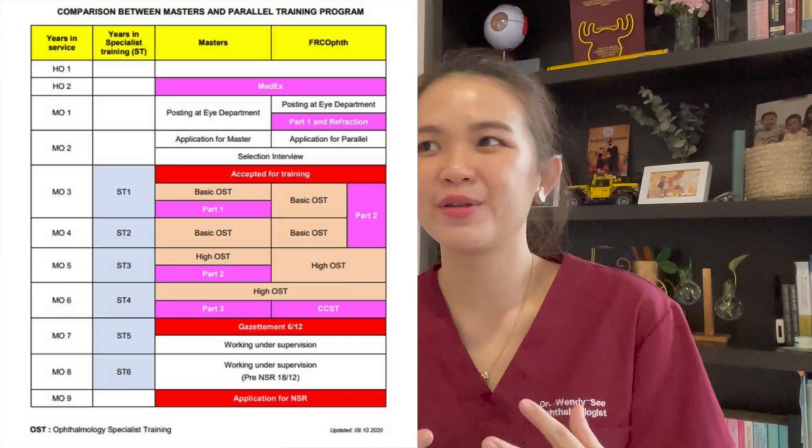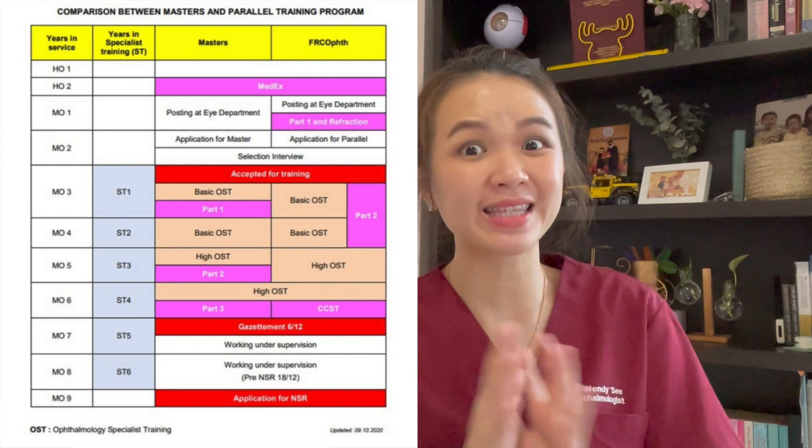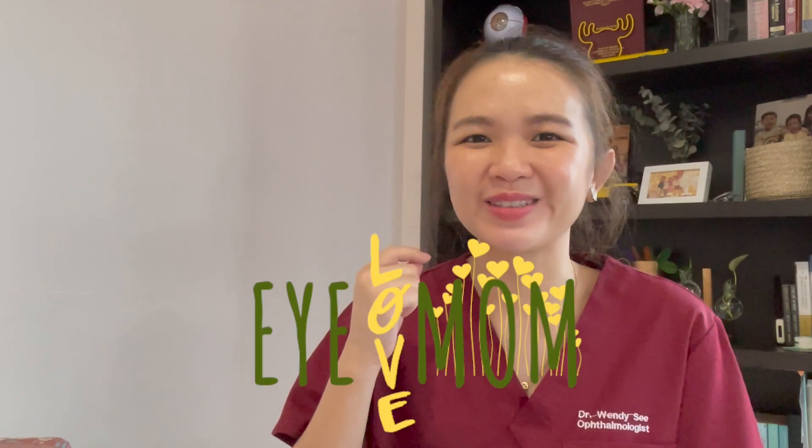That is briefly what the external paper or parallel pathway is going to look like. I hope this video gives you a clear overview of what the external or parallel pathway entails. In my next video, I will be comparing the master pathway and the parallel pathway side by side based on my own personal opinion. Remember to subscribe to my channel. Thank you for watching, and I'll see you in the next video!